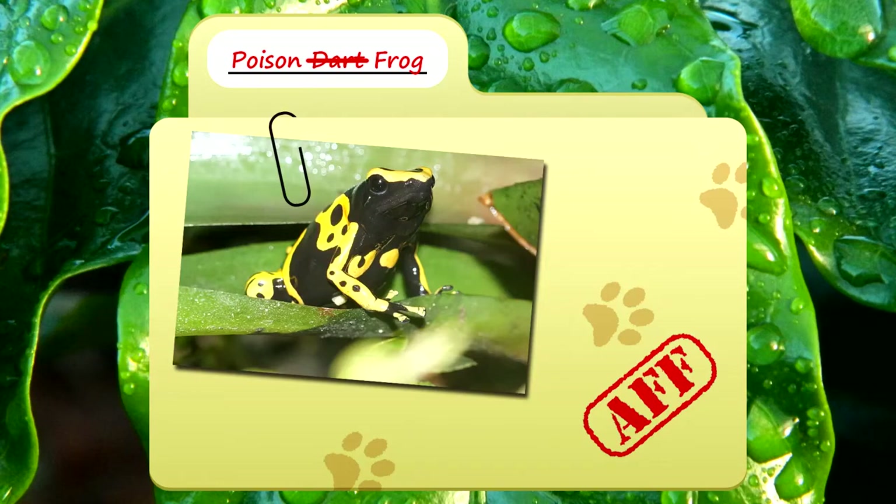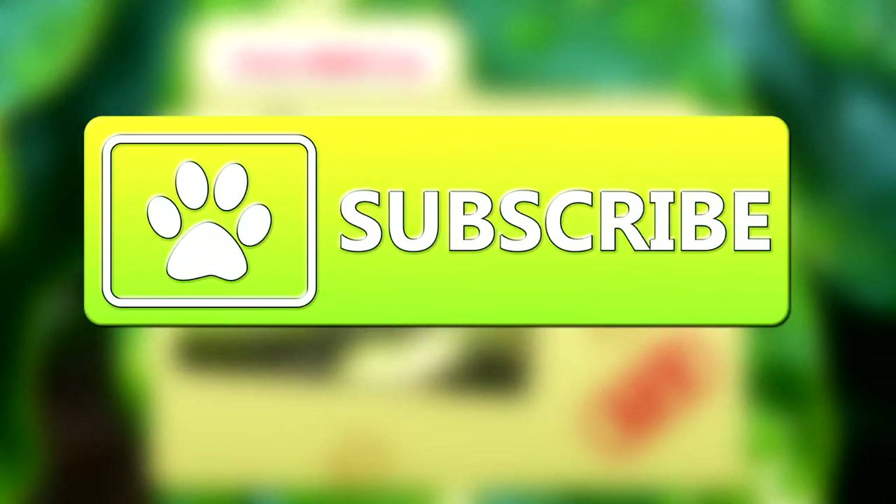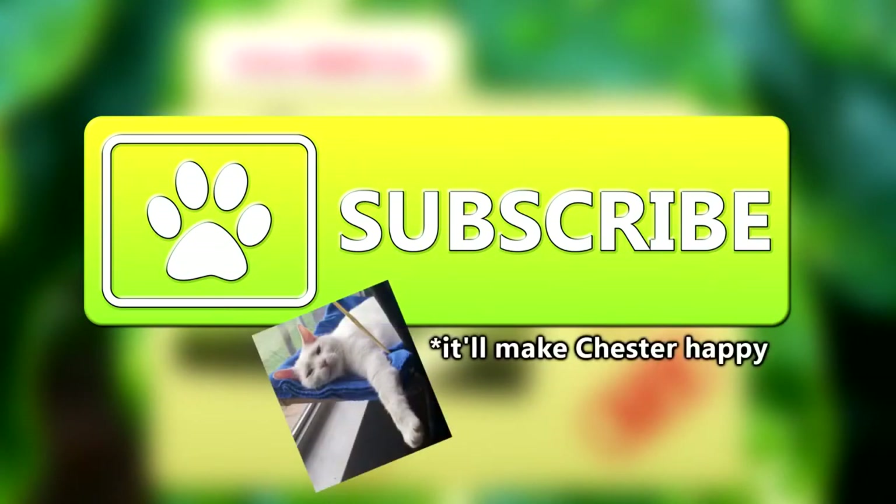Today on Animal Fact Files, we're going to be looking at the Poison Frog. If you like learning facts about animals, then subscribe to this channel so you can stay up to date on all the new content.